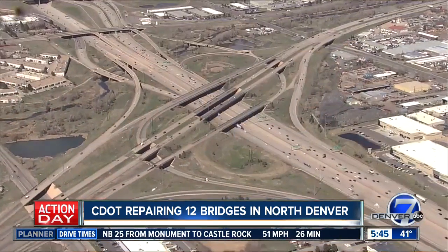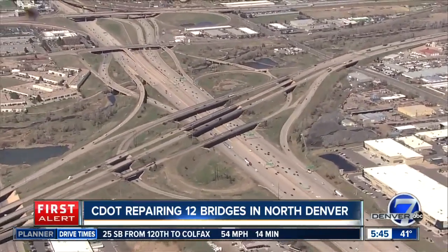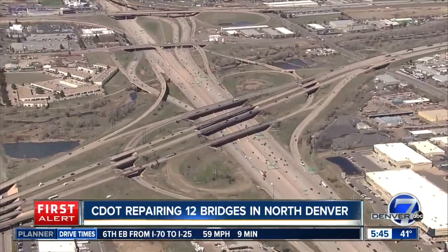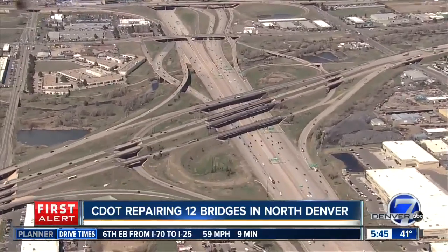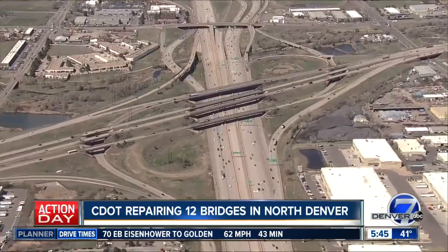They're working on 12 bridges right at the I-25 and I-70 interchange, as well as I-25 and I-76. Those two interchanges with all the bridges, ramps, and overpasses that you can see from Air Tracker 7 — there are a lot of them. CDOT is going to be making repairs to not only the road surface and rails, but also adding concrete overlays to make the bridges stronger.